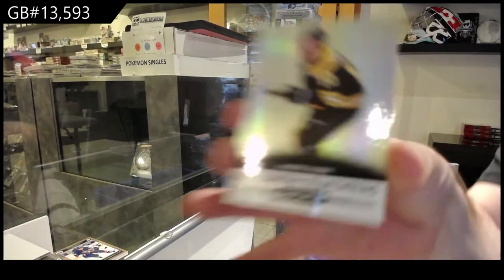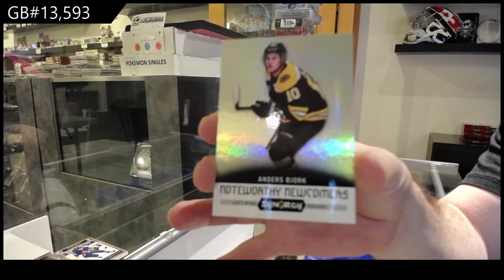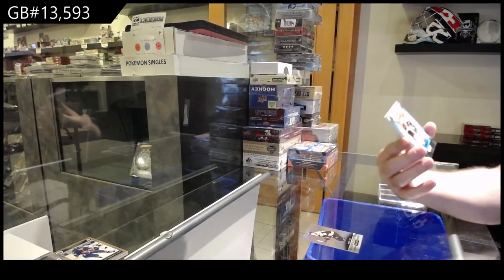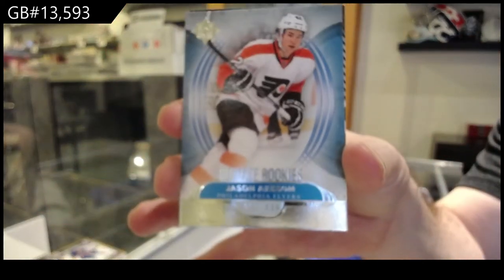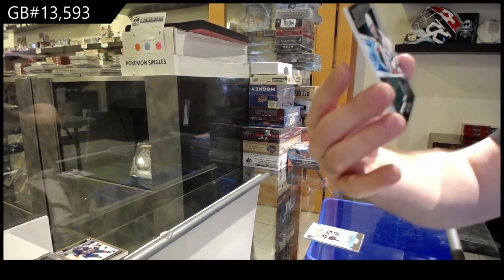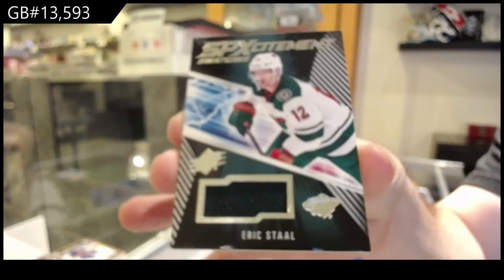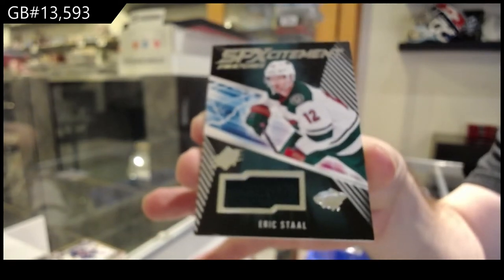We've got an Anders Bjork Newcomers for the Boston Bruins. Noteworthy Newcomers, Boston Bruins. For the Flyers, Jason Ackison, $4.99. And we've got for the Minnesota Wild SB Excitement jersey, Eric Staal. Minnesota on the board!